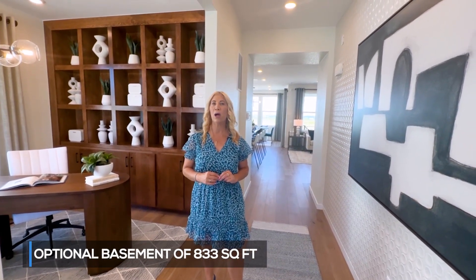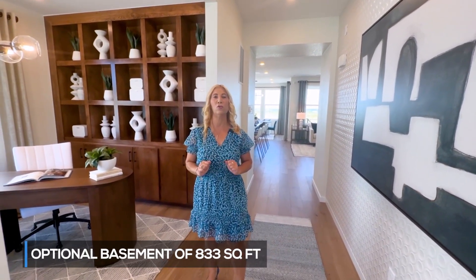This home has 2,356 finished square feet with an optional amount in the basement of 833. The base starting price is $722,900.